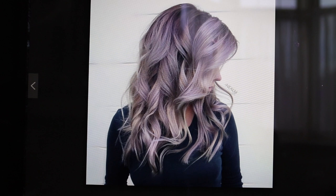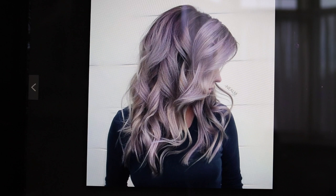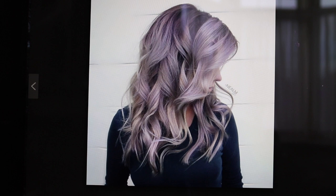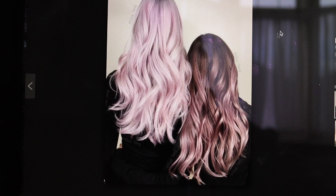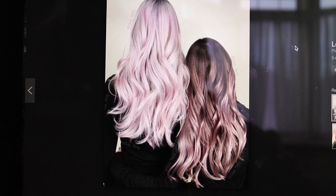A big trend for this year as well are metallic colours, which were seen last year, but this year we're going to see metallic colours complemented with a pastel tone. So that's something like this, or like this — this is really nice. So you've got that light pink pastel hair colour going on.